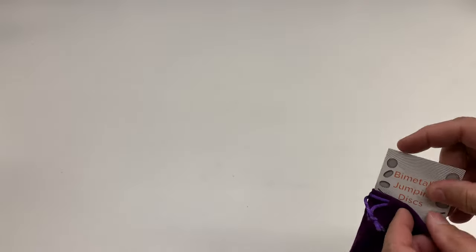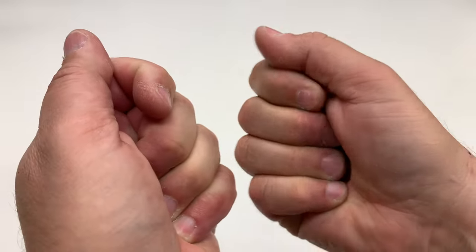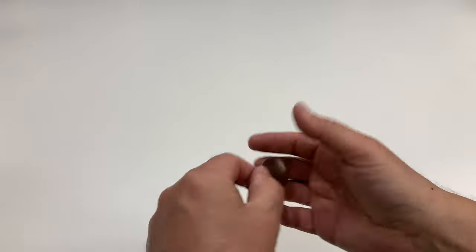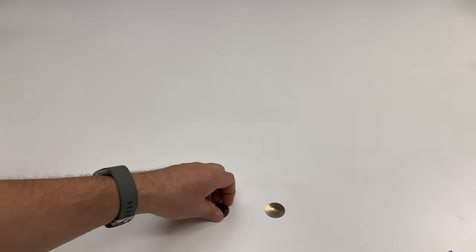I was opening this and took this out — it says 'bi-metallic jumping disc.' They had fallen out in the box.